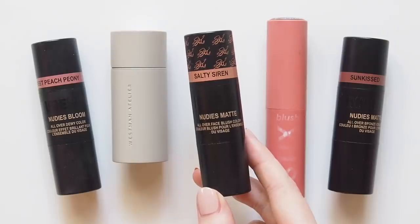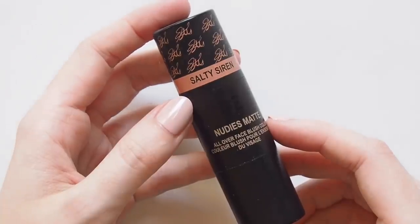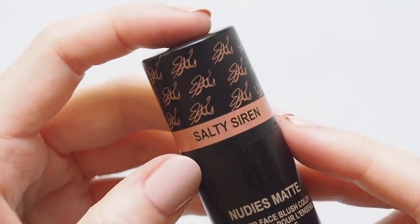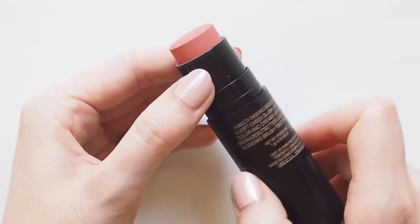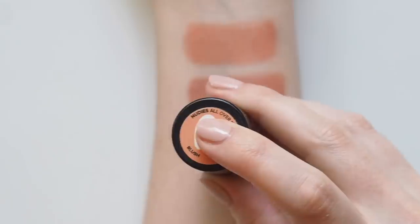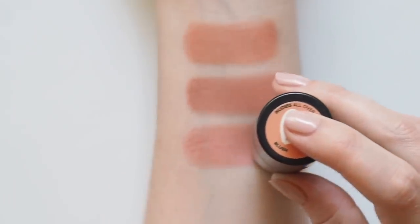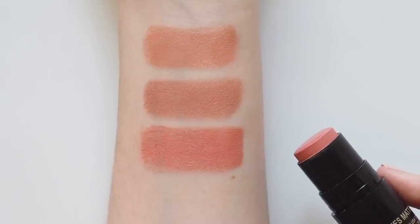The next Nudestix shade was only a December discovery but it made a real impact. The Nudie's Matte Blush and Bronze in Salty Siren is the exclusive shade from Estée Lalonde's collaboration with the brand — a perfect peachy coral I've been applying on my cheeks and eyes just about every single day since it arrived. The kit is only available through Selfridges in the UK at the moment, but I've heard it's coming to more countries in 2020, so keep an eye out.